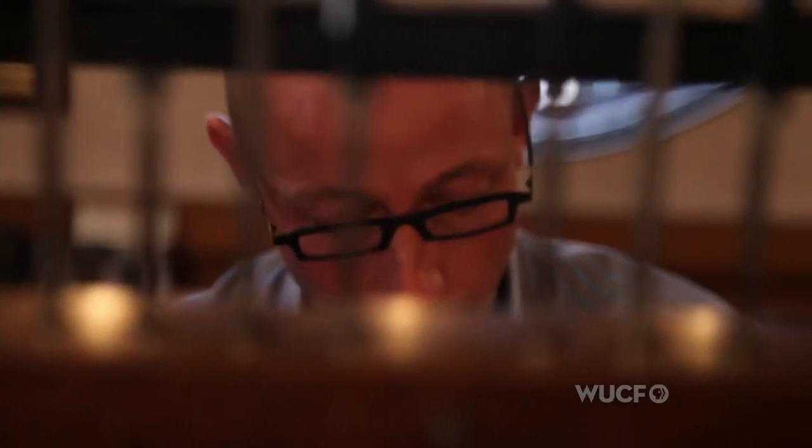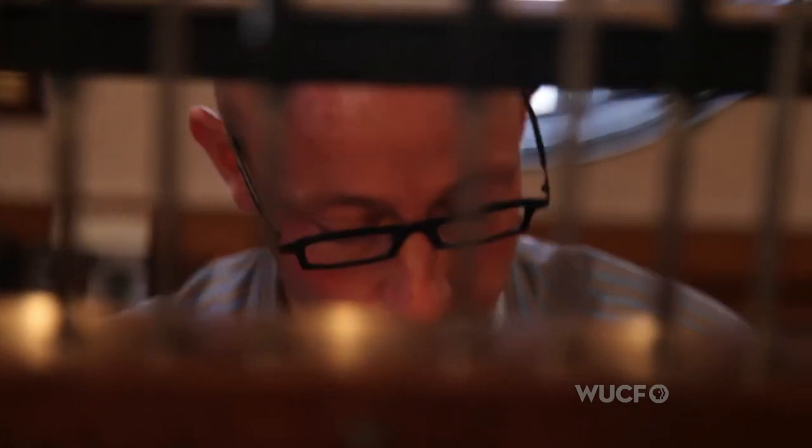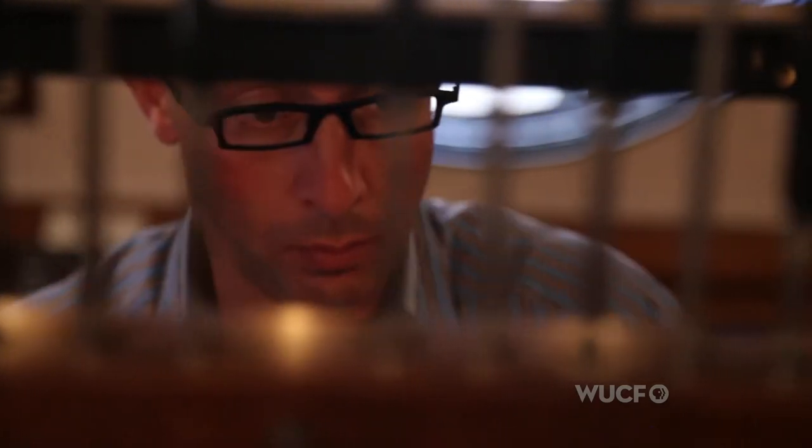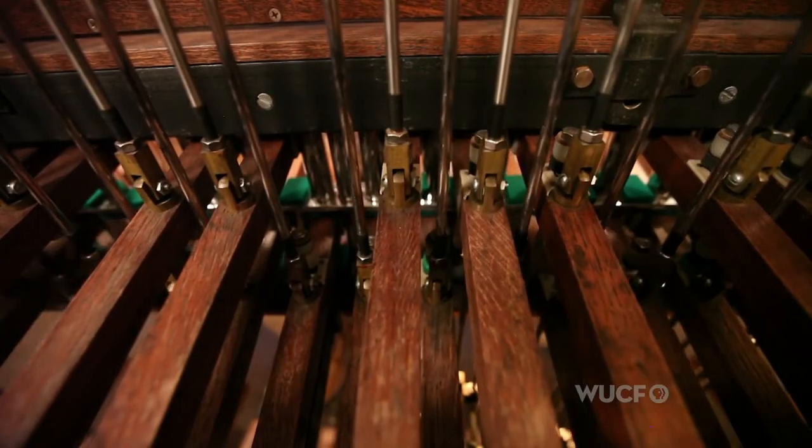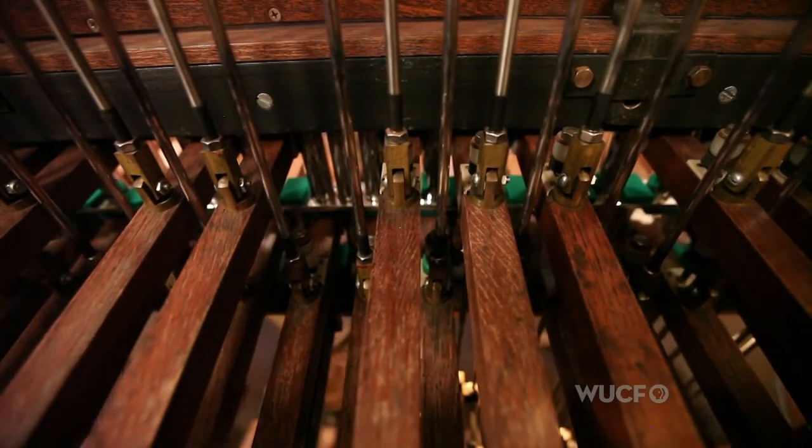Once I'm playing the instrument, I feel totally connected. It's like I become part of the keyboard. I feel the clappers in my hand, I feel everything moving. It's a thrill — it's an incredible feeling.